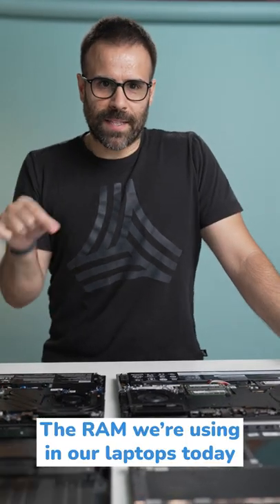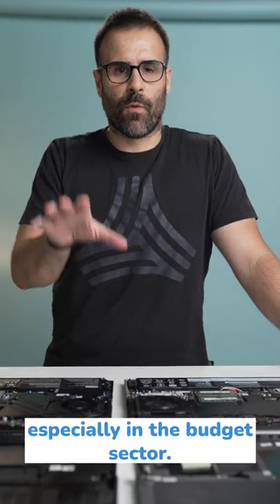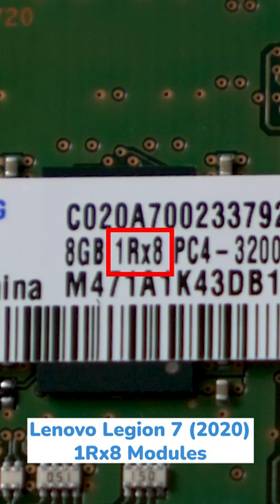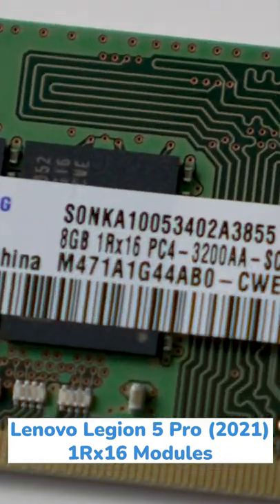The RAM we're using in our laptops today is not the same as the previous year — they're actually much slower, especially in the affordable to budget sector. This is the Legion 7 and it's using rank 8 modules. This is the Legion 5 Pro that just came out a month ago and it's using rank 16.